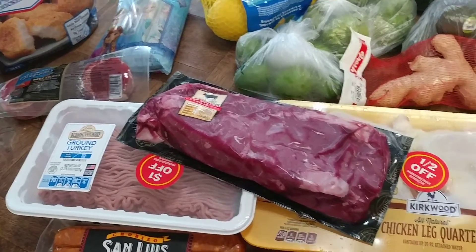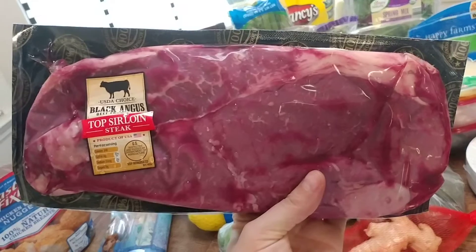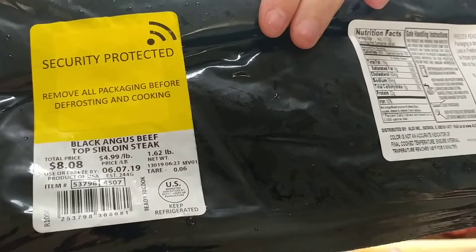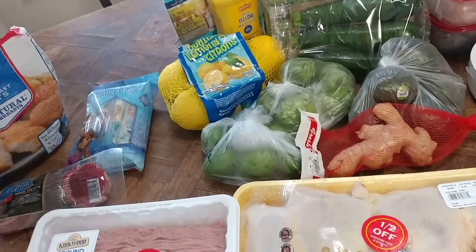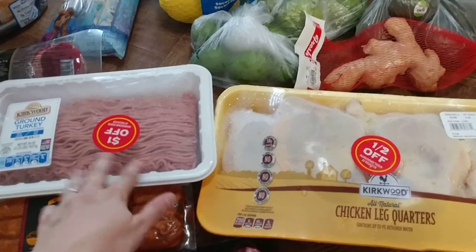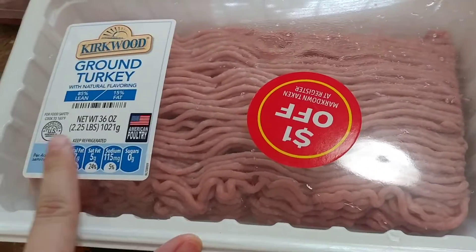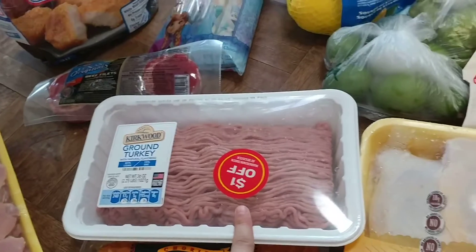I picked up this big sirloin — it's on sale at Aldi for $4.99 a pound. This piece is about 1.62 pounds and came to $8.08. They also had two markdown meat deals this week for stuff that needs to be cooked by tomorrow. The sirloin was normally $5.99, and I got it for $4.99 with the dollar-off coupon. There's also ground turkey — 2.25 pounds — at a really good price, so I'll make some turkey burger patties to have available in the fridge for the rest of the week.